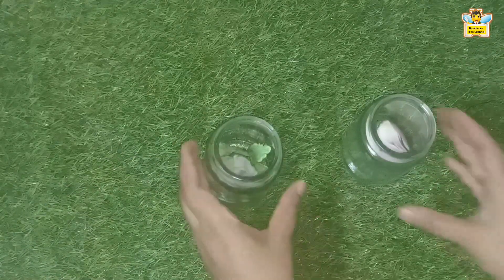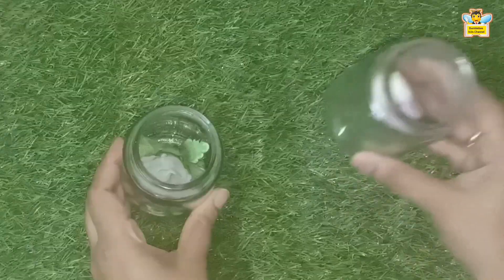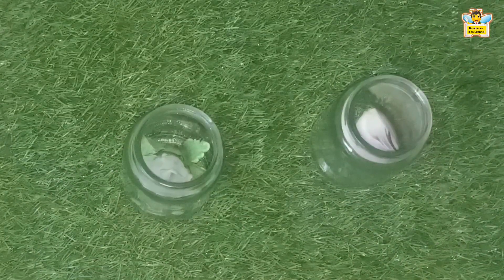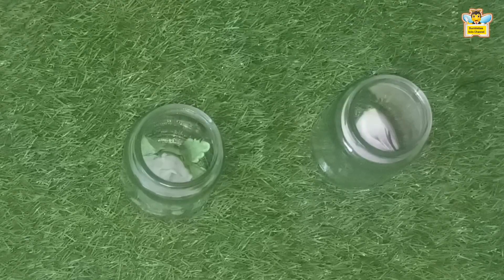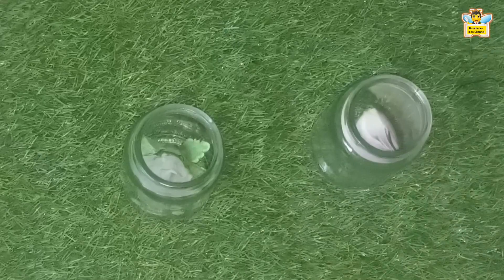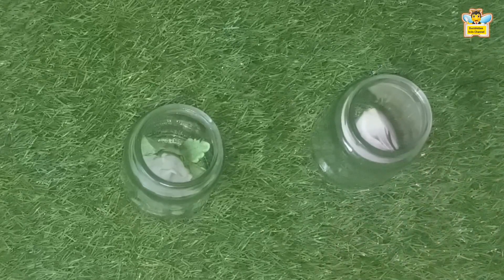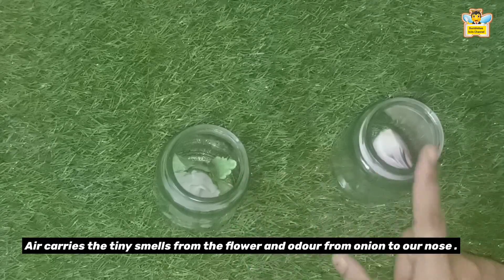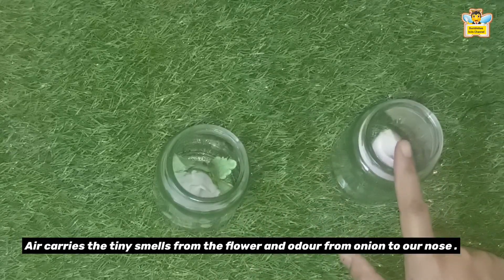Can you smell the fragrance of the flower and the odor of the onion? Yes. But how? How can we smell the fragrance of the flower and odor from the onion if air has no smell? Here is the answer: air carries the tiny smells from the flower or odor from the onion to our nose.